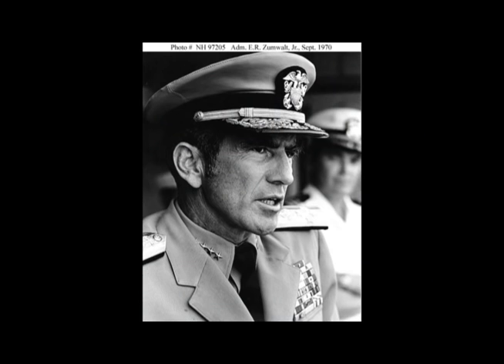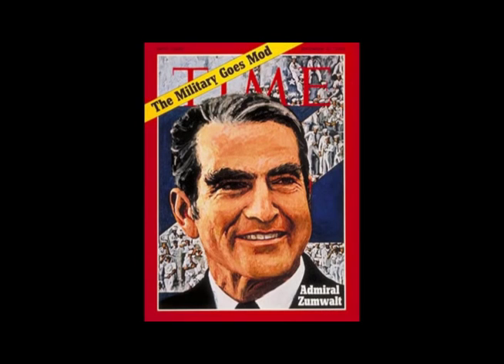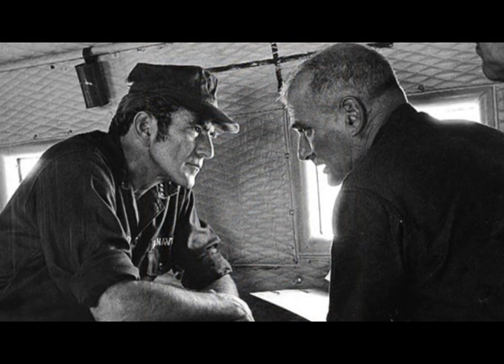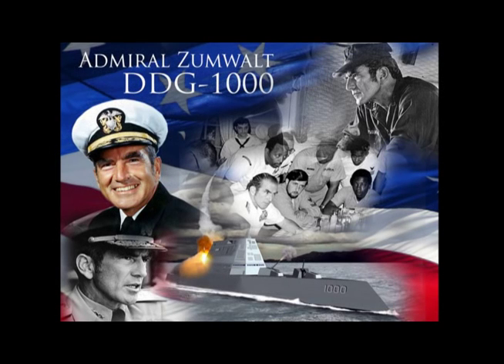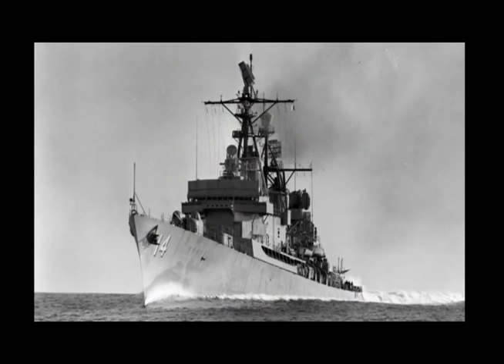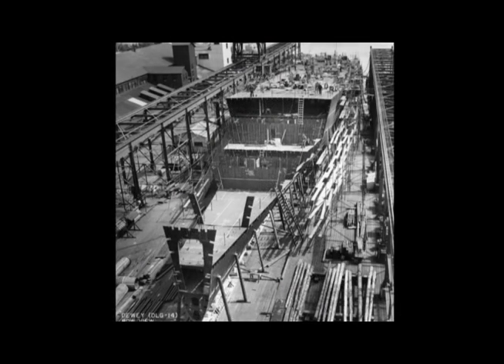A legend in his lifetime, Admiral Elmo Russell Zumwalt is widely regarded as the father of the modern Navy for the decisive changes he made while Chief of Naval Operations from 1970 to 1974. The Zumwalt class of destroyers has many firsts in its design, which is why in part it's named after Admiral Zumwalt, who served as the commanding officer of USS Dewey, the first ship built from the keel up as a guided missile ship.